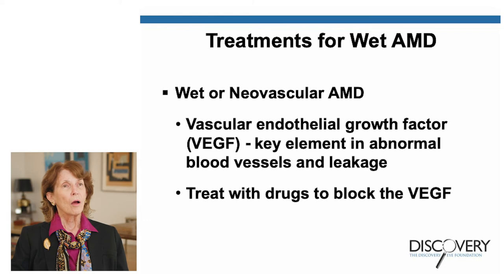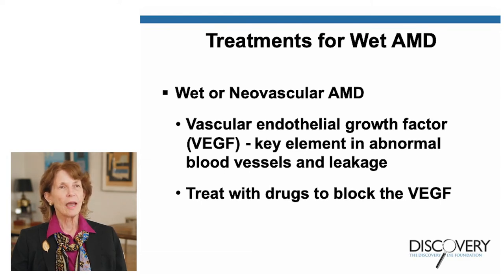Fortunately, there are treatments for the wet form of AMD. Normally we don't have these abnormal blood vessels — what stimulates them to grow is called vascular endothelial growth factor, VEGF. Normally we have a small amount in balance, but with AMD, a large amount of VEGF accumulates underneath the retina, stimulating abnormal blood vessels to grow that are not normal and that leak. Over the last 10 to 15 years, we've developed drugs that can actually block the VEGF.